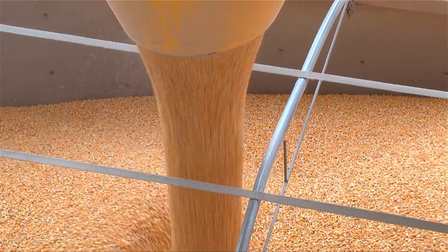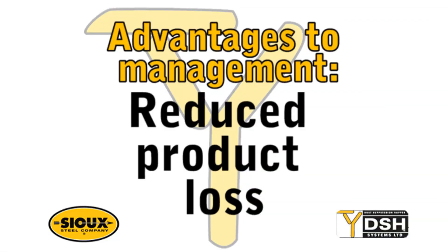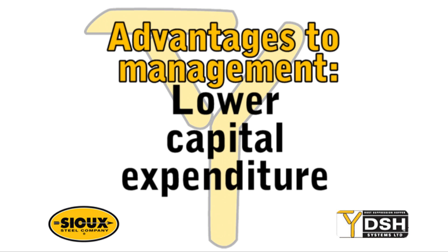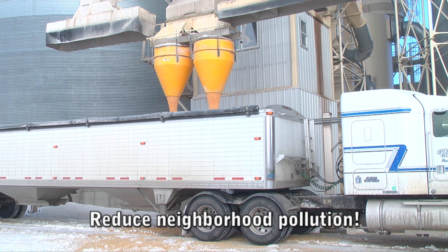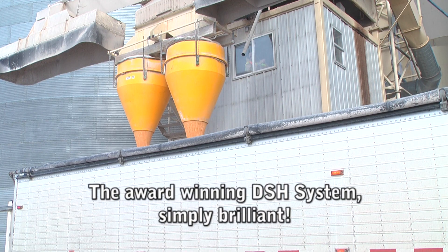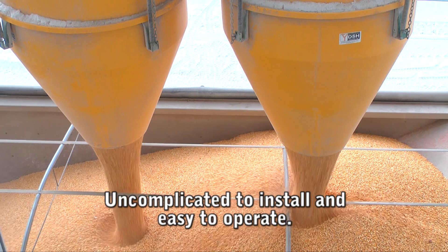Cleaner, safer, healthier, simpler — advantages for management include reduced product loss, speedier loading, reduced maintenance, and lower capital expenditure. Additional benefits include reduced dust explosion risk, reduced neighborhood pollution, and reduced environmental complaints.